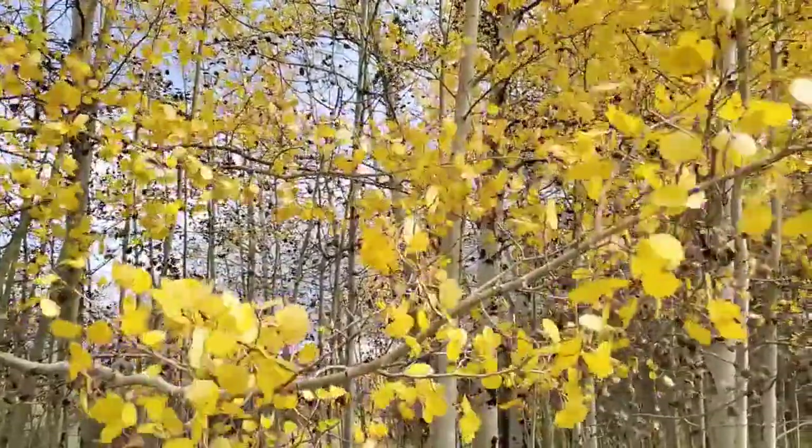Pretty interesting stuff — I'm glad I could teach you guys a little bit more about what's happening here in the Greater Yellowstone Ecosystem. Hope you guys enjoy and I hope to see you out here soon.